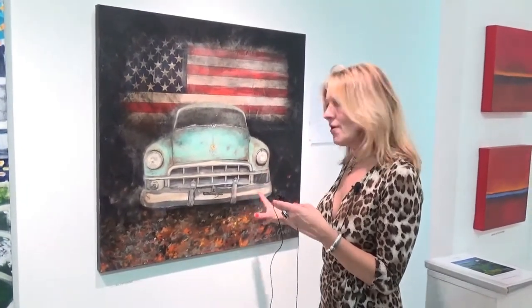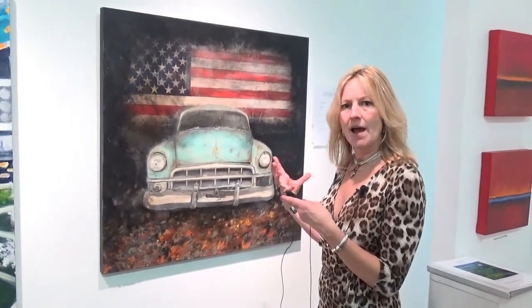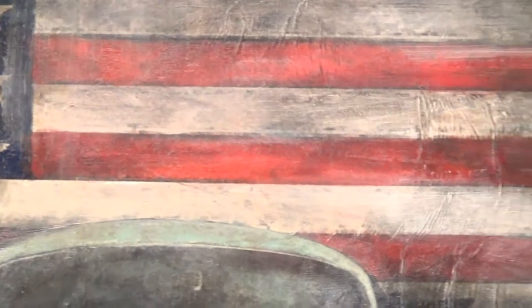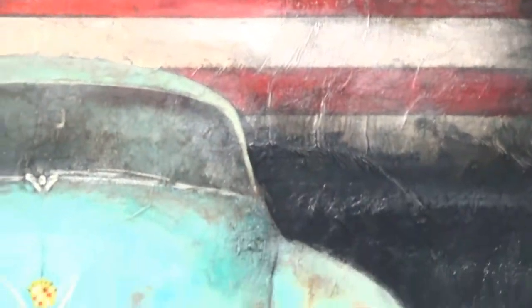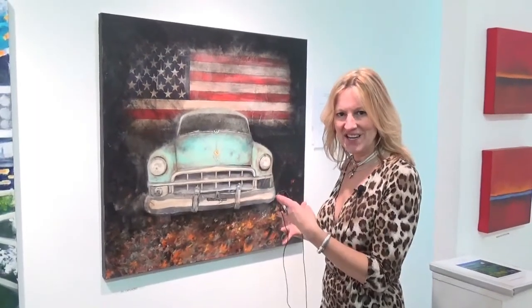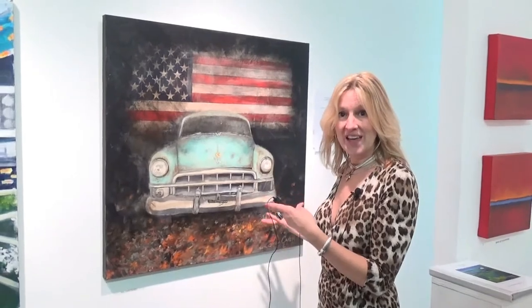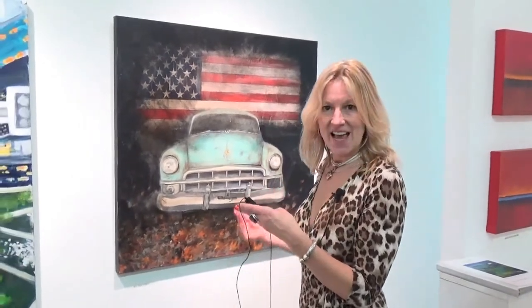It had all dried leaves, but I felt like it was super iconic to maybe put an American flag behind it to represent Cuba and families that come here from other countries to represent America. So that is one of the reasons I did that.